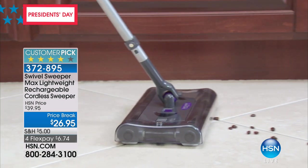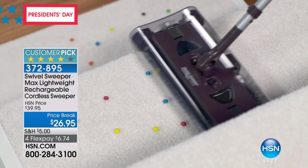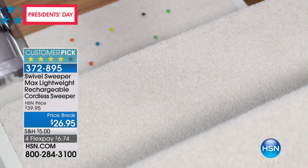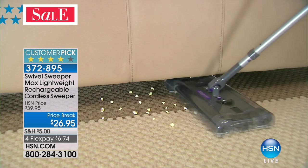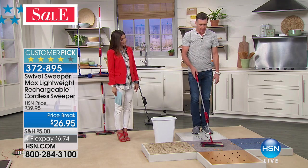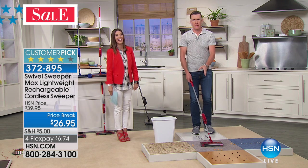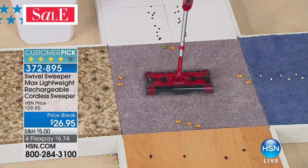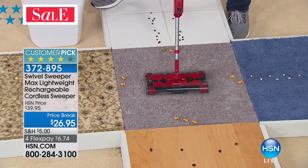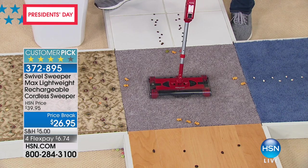It's so easy to carry upstairs — just have it handy, put it right by the refrigerator and you'll be cleaning up after the kitty litter and all those little cereal messes in the morning. The two things I hear overwhelmingly about the Swivel Sweeper Max are that it's lightweight and easy to use.